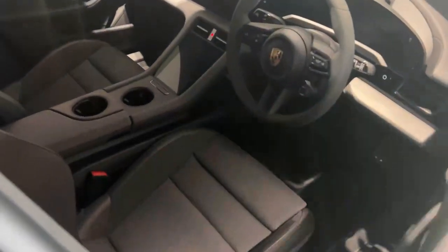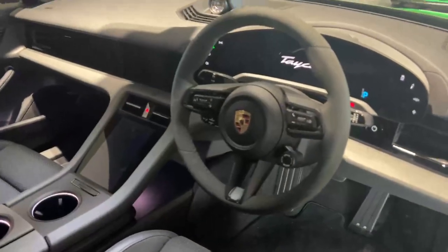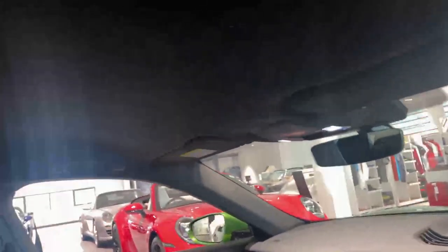There's blind spot warning on this car. In the interior you have the Sports Chrono pack, which gives you this lovely GT steering wheel finished in Alcantara. You also have Alcantara on the roof.